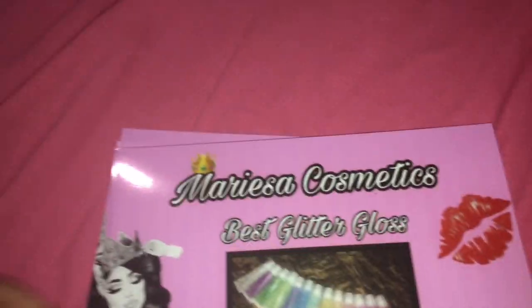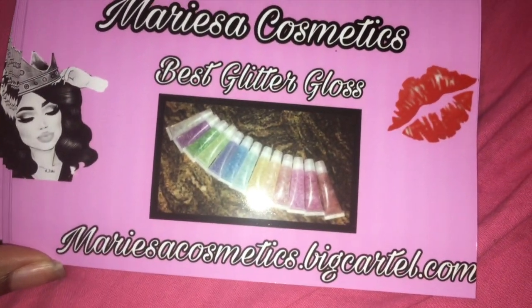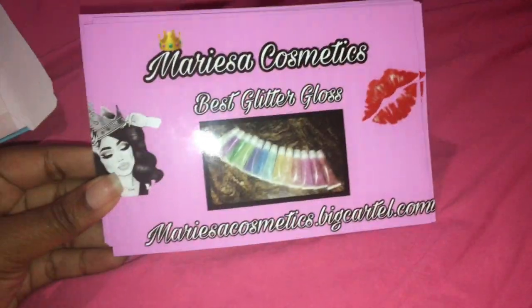This is what it looks like when it comes in — mine took about a week, definitely less than two weeks. That is what my photos look like. The design I showed in this video was just a demonstration; this is the design I actually went with.